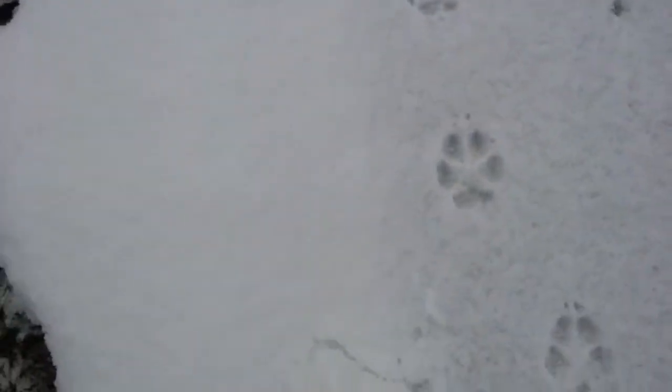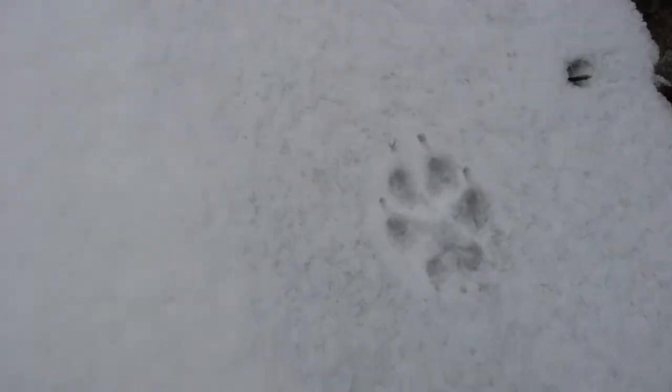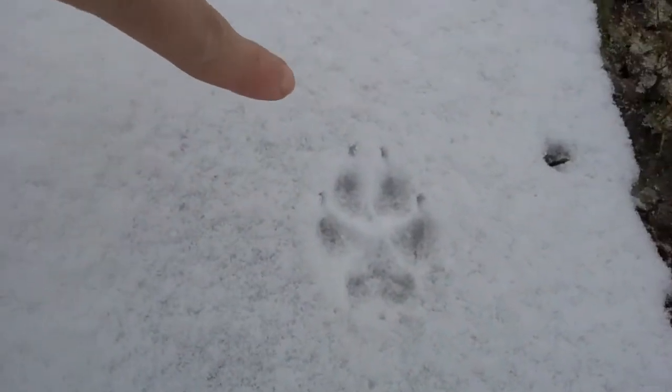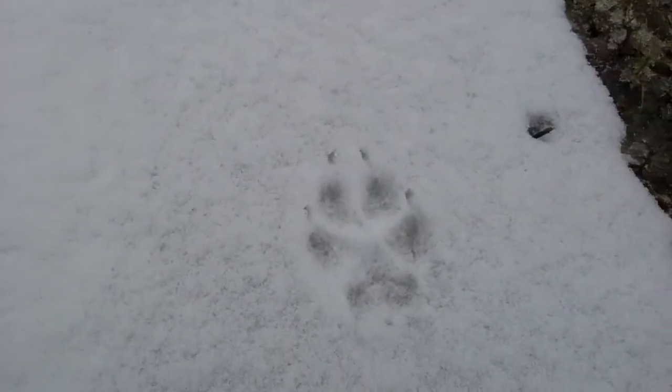Yeah, look at these prints — this one's really clear. You can even see claw marks on it, where the claws on the paws were.